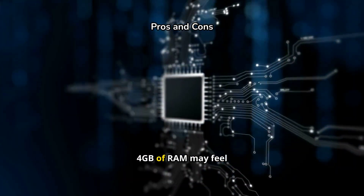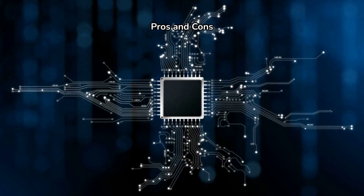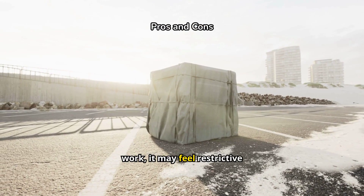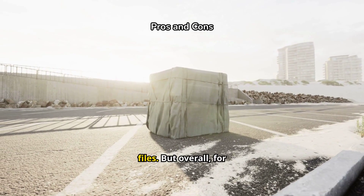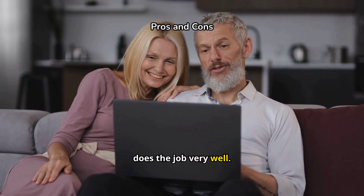As for cons, the 4 GB of RAM may feel limiting if you're someone who needs to run heavy applications. And while the storage is good for cloud-based work, it may feel restrictive for users who need local storage for large files. But overall, for what it is — a lightweight, budget-friendly Chromebook — it does the job very well.